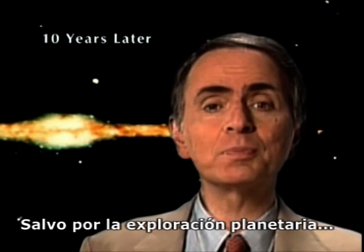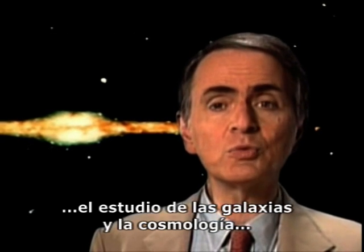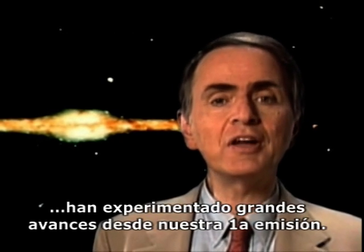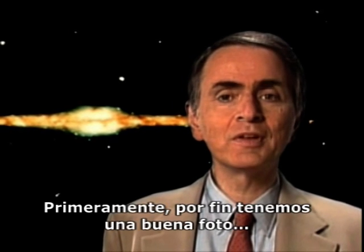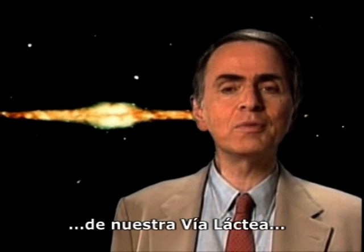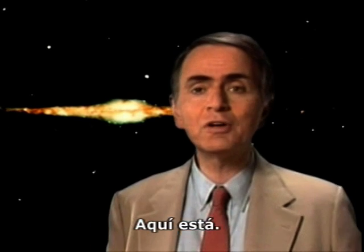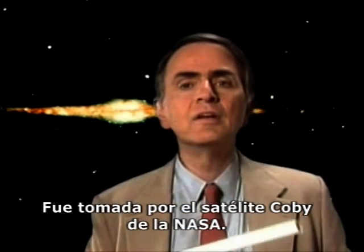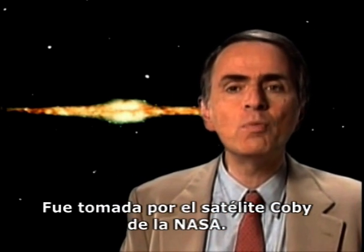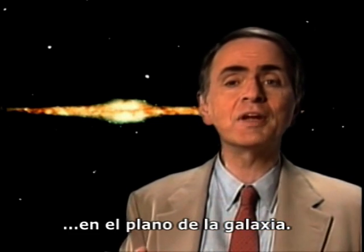Except for planetary exploration, the study of galaxies and cosmology, what this episode was about, have undergone the greatest advances since Cosmos was first broadcast. For one thing, at last we have a good photograph of our own Milky Way galaxy, about 100,000 light-years across. Here it is. It was taken by NASA's COBE satellite. We see it edge-on, of course, since we're embedded in the plane of the galaxy.